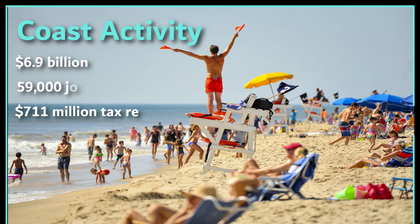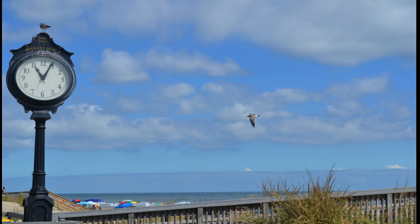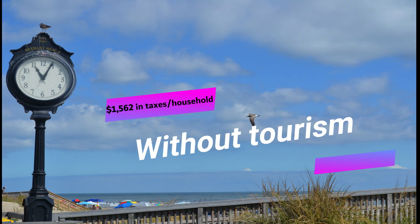Coast-related activity is a $6.9 billion industry, accounting for 59,000 jobs and $700 million in tax revenue. Without tourism revenue, each household would pay an additional $1,562 in taxes.